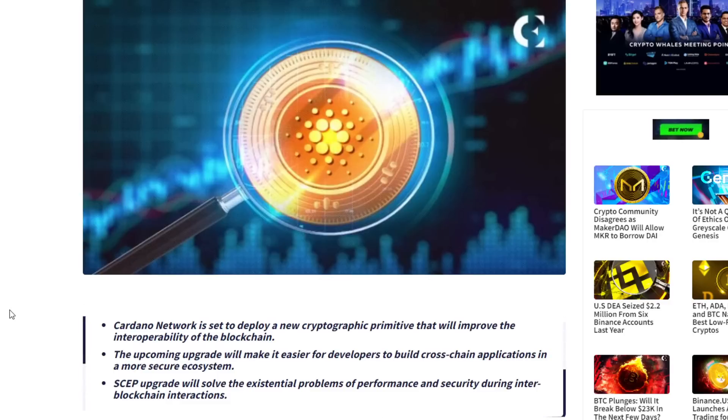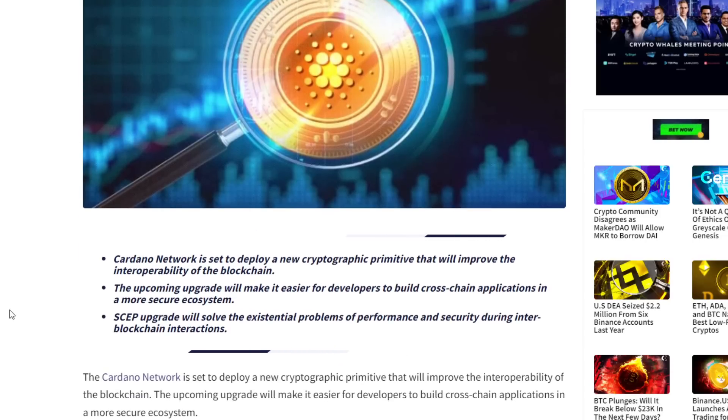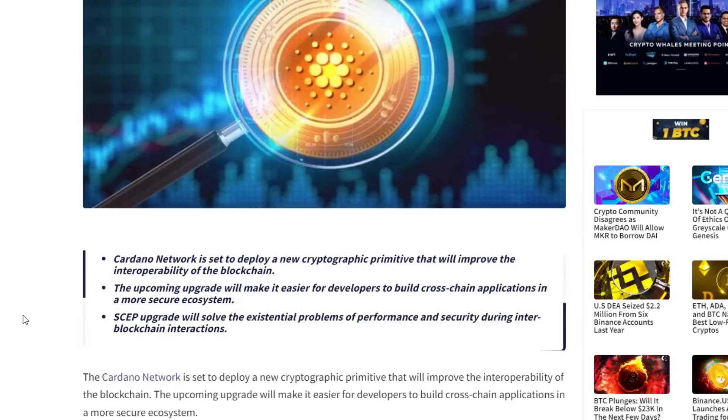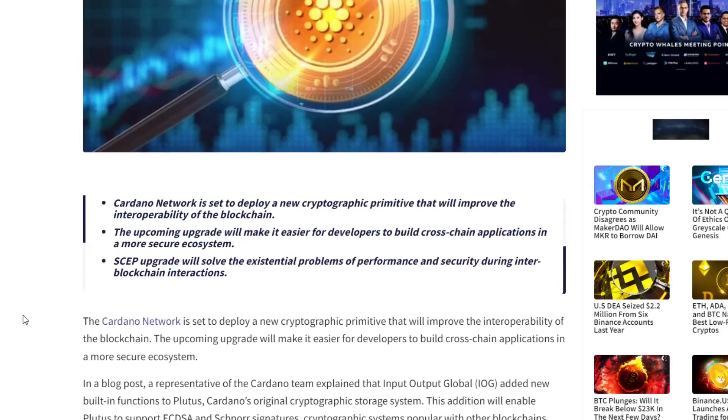The Cardano network is set to deploy a new cryptographic primitive that will improve the interoperability of the blockchain. The upcoming upgrade will make it easier for developers to build cross-chain applications in a more secure ecosystem. In a blog post, a representative of the Cardano team explained that Input Output Global added new built-in functions to Plutus, Cardano's original cryptographic storage system. This addition will enable Plutus to support ECDSA and Schnorr signatures, cryptographic systems popular with other blockchains.